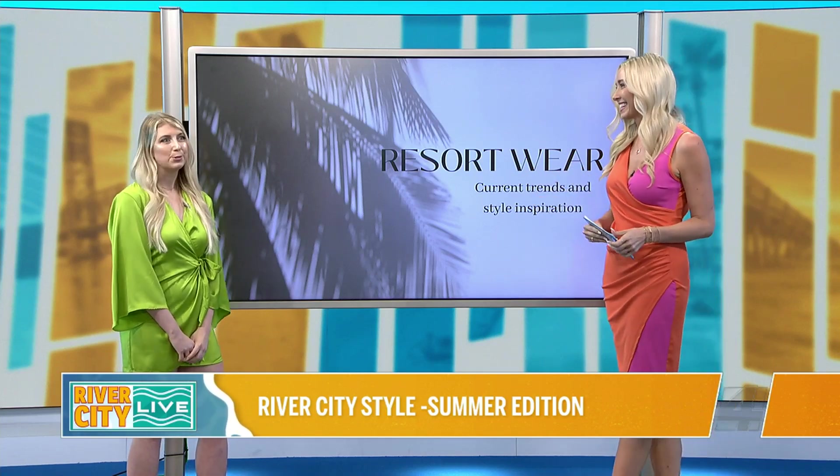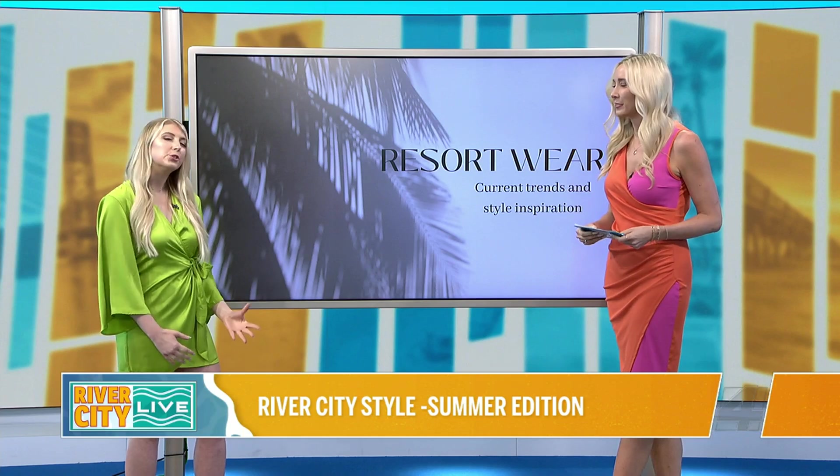Sometimes it can get a little overwhelming, especially when we're packing for trips. Resort wear refers to outfits we wear when traveling and going on vacation, especially to those tropical destinations. But we live in Florida, so we can wear resort wear every day. The trends we're talking about today are perfect for the upcoming summer season.